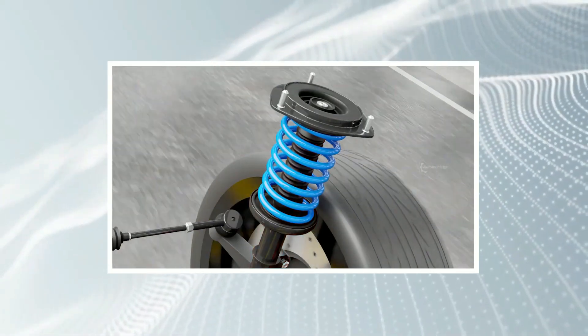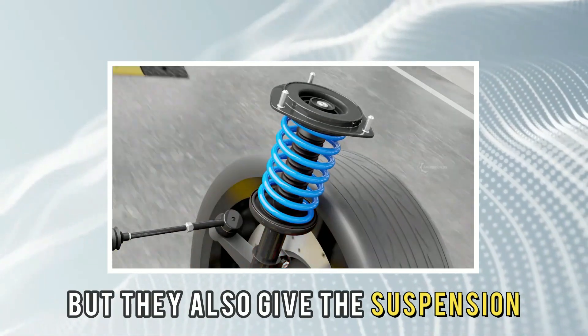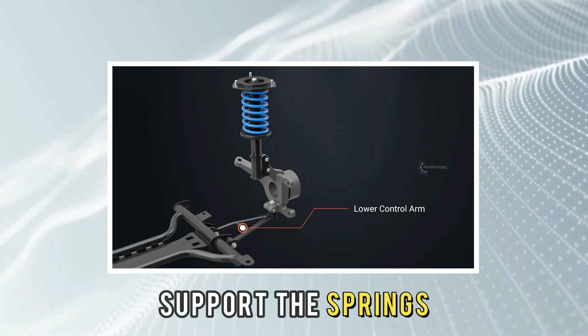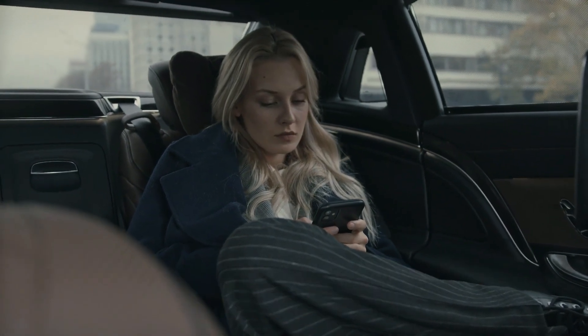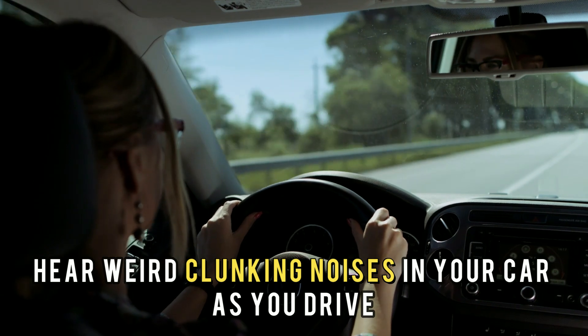On the other hand, struts can perform damping functions like shocks, but they also give the suspension additional structural support, align the tires, and support the springs. If they are in excellent condition, you will rarely hear or feel your steering wheel making strange vibrations or hear weird clunking noises in your car as you drive.